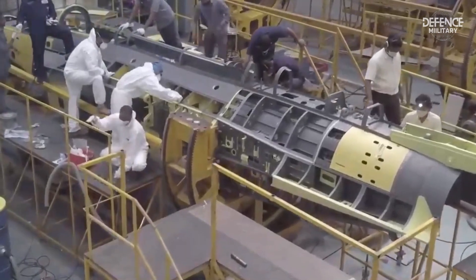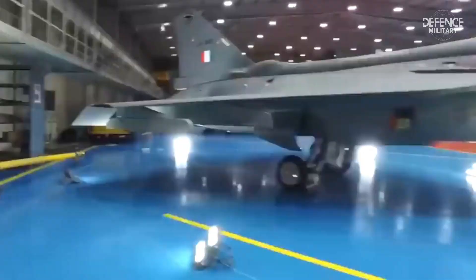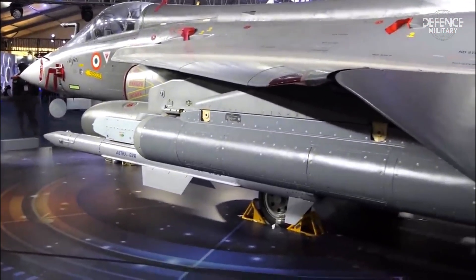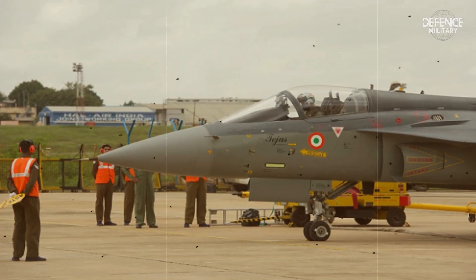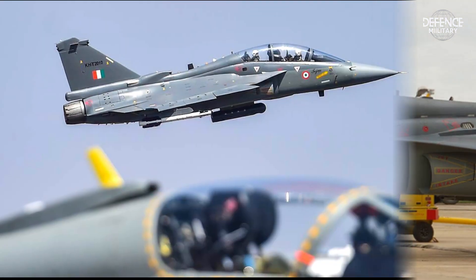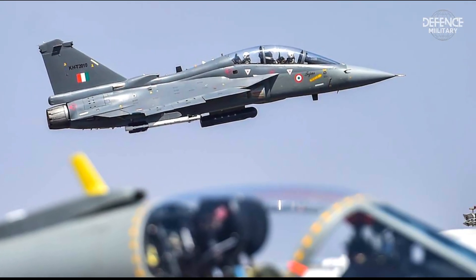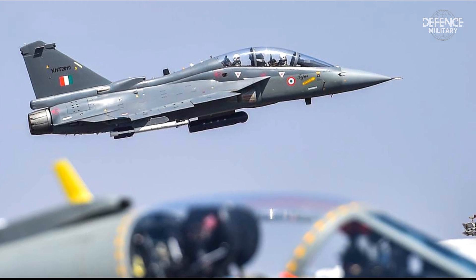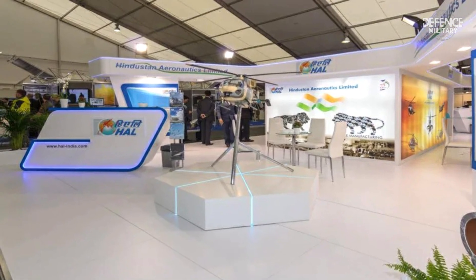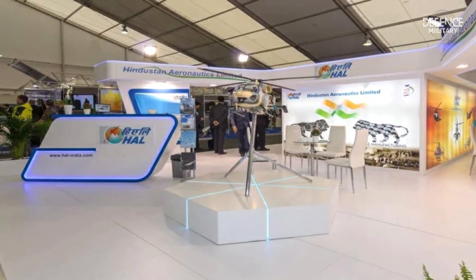The Tejas fighter jet was born from India's internal initiative to produce a domestic fighter aircraft, whose main development came from the Light Combat Aircraft program enacted in 1980. The Tejas itself became the second aircraft designed by India's Hindustan Aeronautics Limited to have supersonic capabilities, after the HF-24 Marut in 1960.